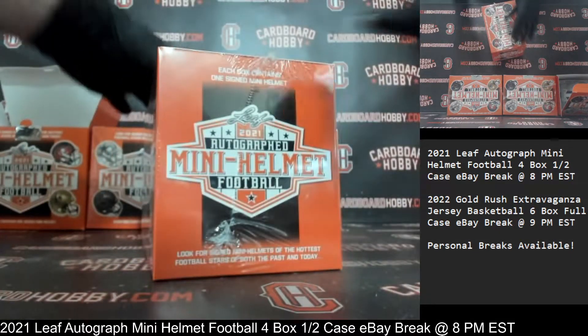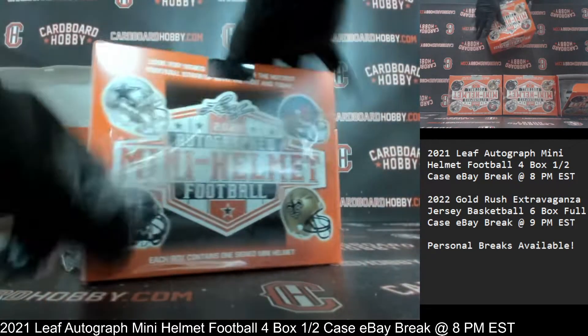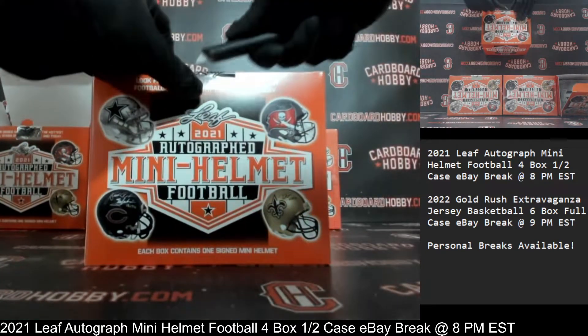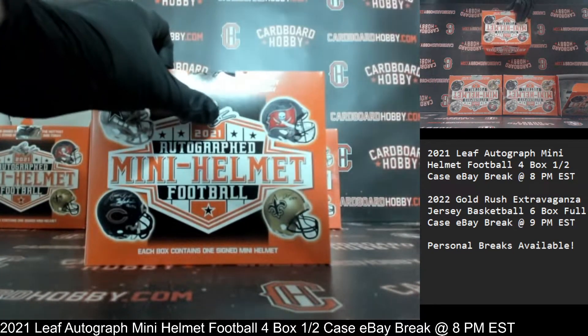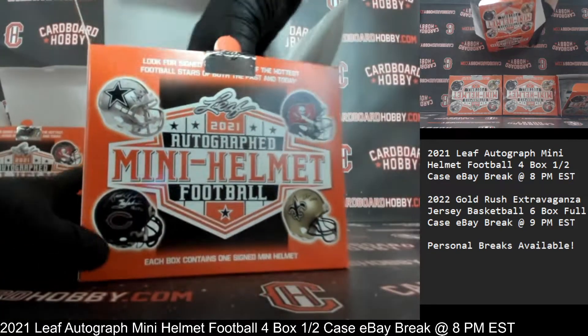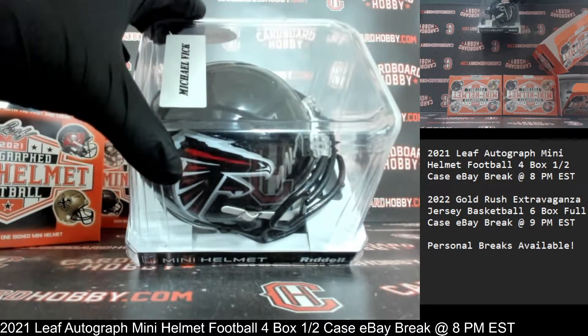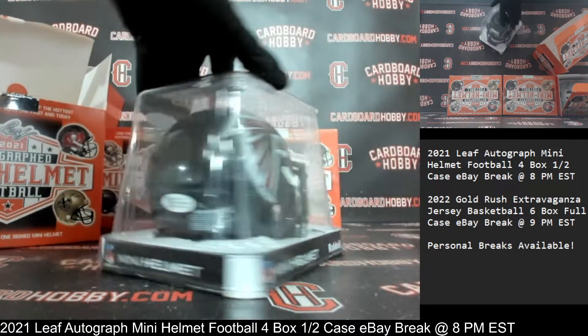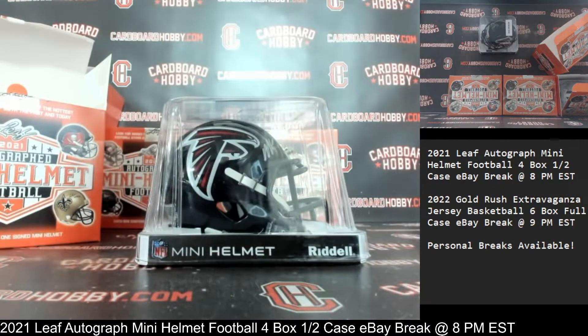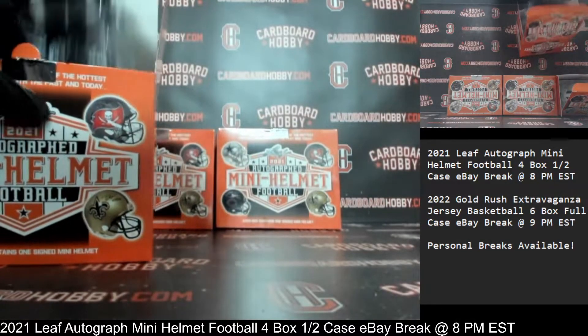Autograph Mini Helmet Box Number Two. Plastic coming off. Crack and seal. Autograph Mini Helmet Number Two — and the Falcons on the board. There's your auto — how about a Michael Vick Autograph Mini Helmet? Very sharp looking helmet for the Falcons, Beckett COA. Falcons owned by Knight4Life-DH. Congrats — beautiful Michael Vick, really nice.